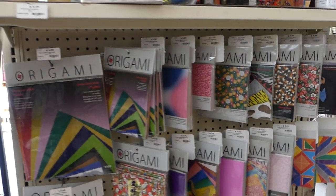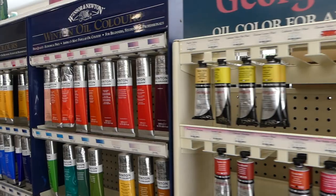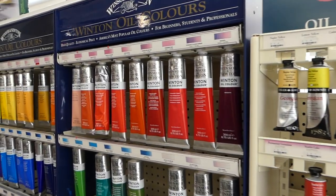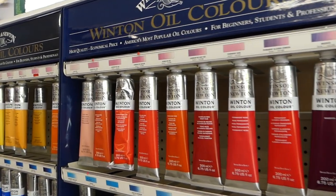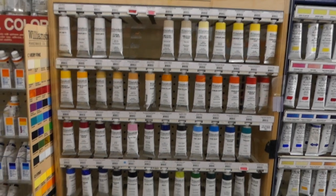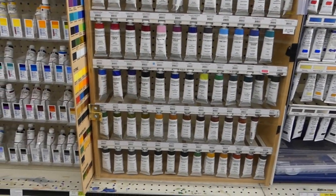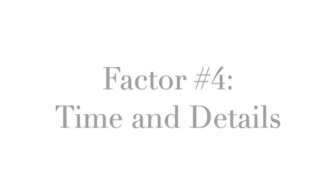No one is going to ask for an itemized list of materials, so I recommend trusting your gut on this one and doing what's easiest for you. It's not something you have to stress over, but it is good to have a general idea so that you know you're recovering those costs. It's also good to keep in mind in case you upgrade from budget materials to more expensive materials, so you can make adjustments where needed.